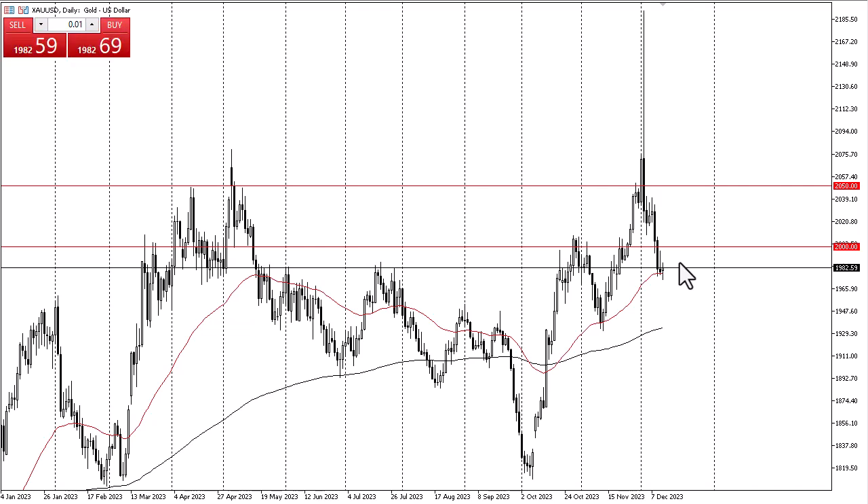Ultimately, this is going to come down to the Federal Reserve on Wednesday, and the Swiss National Bank, Bank of England, and ECB on Thursday. So I do think that we have a lot of noise ahead.